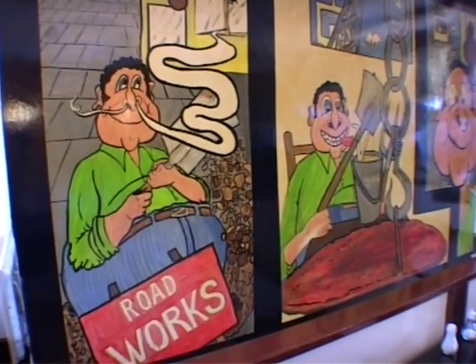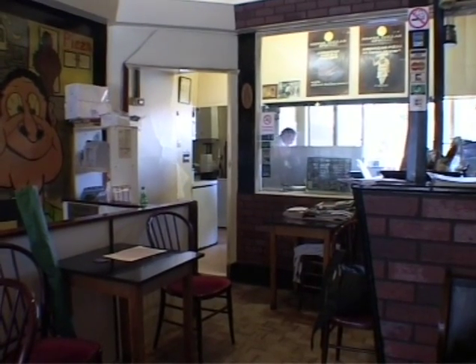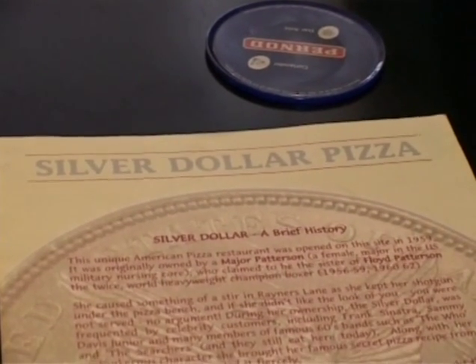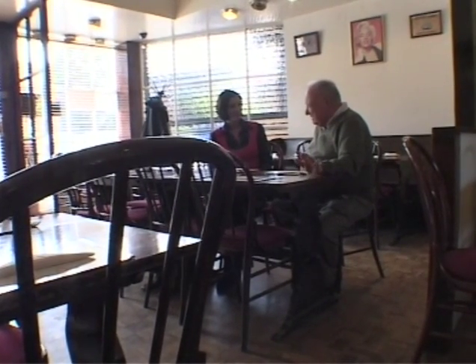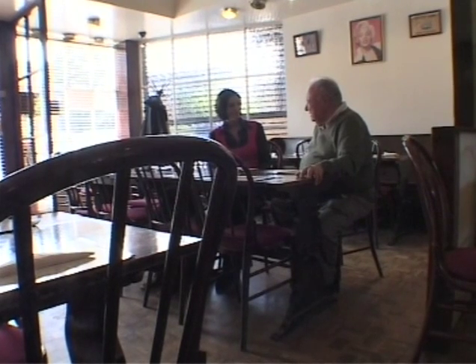This unique American pizza restaurant was opened in 1959 by a female major in the US Army, Major Patterson. In 1970 it was then taken over by Cypriot Mr Nick, a chef in some of the best West End hotels. I came to England and I went to the Piccadilly Hotel and I worked there for two years. I went to the Berkeley Hotel for another three years and then I moved to Hotel Russell for eight years. And then I always wanted to do my own business.